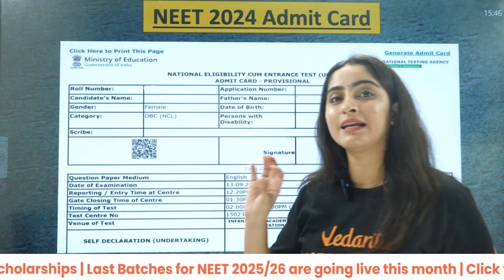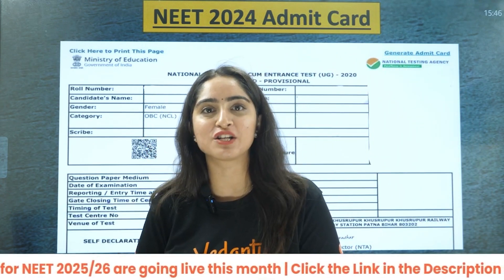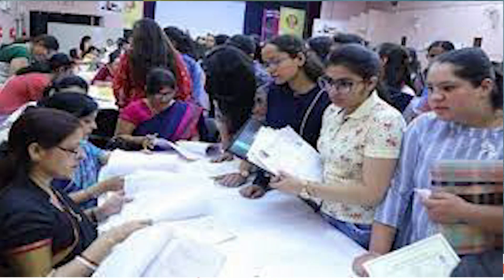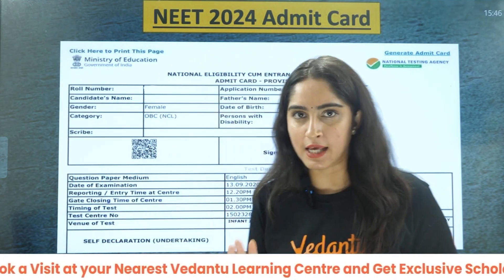The second thing is your NEET 2024 admit card. You should have the original as well as printouts and photocopies of this admit card. For all the documents mentioned here, you should have the original as well as 3 to 4 photocopies to be safe.